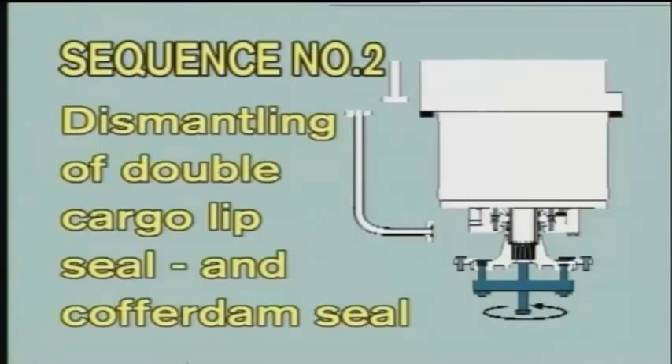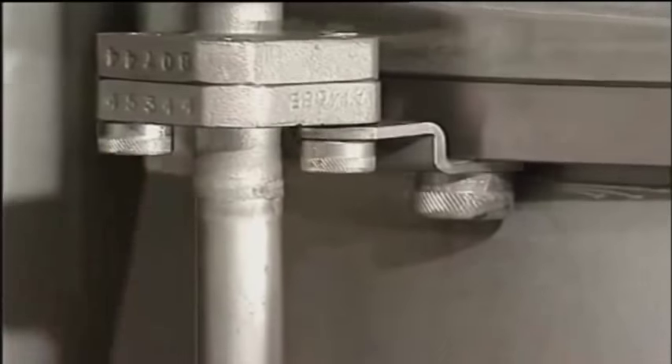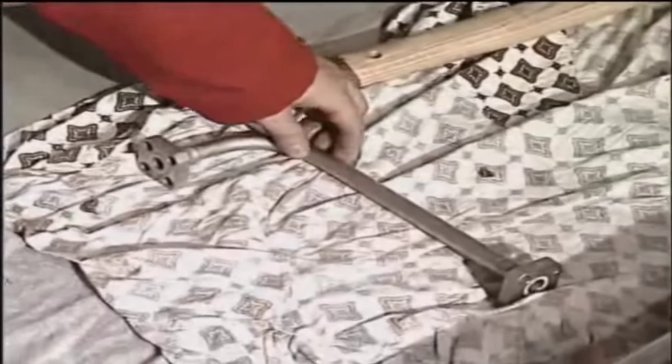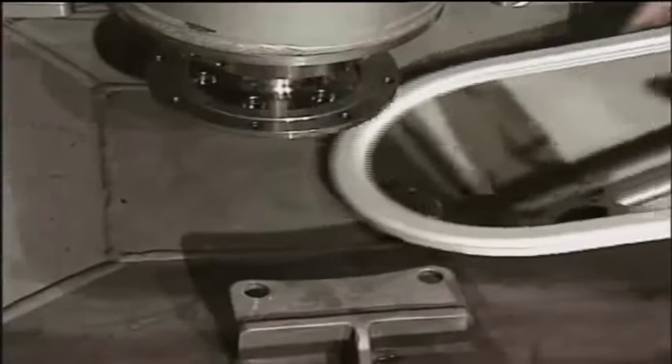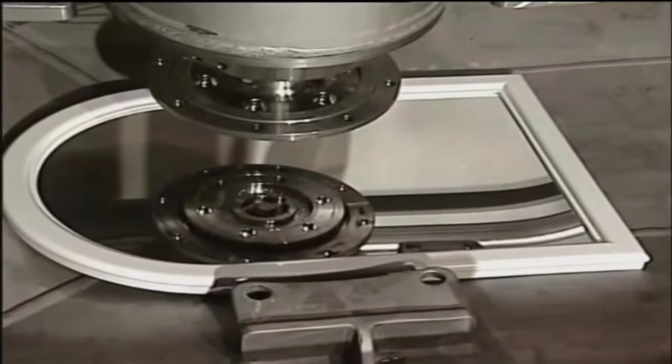Sequence number two: dismantling of double cargo lip seal and cofferdam seal. First, dismantle the lower part of the cofferdam check pipe. Then dismantle the impeller hub from the pump shaft.